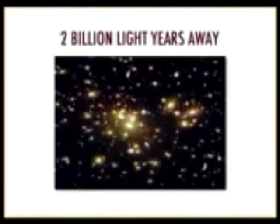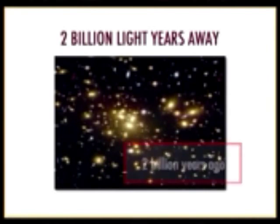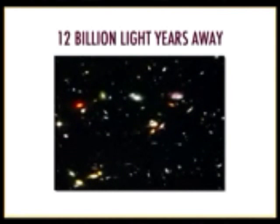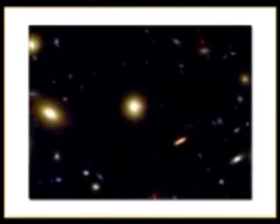We can also look at galaxies far away. This is a cluster of galaxies 2 billion light years away, meaning we're seeing it as it was 2 billion years ago because light took that long to travel to us. Notice how different these galaxies look compared to galaxies 12 billion light years away — they are a different color, a different size, and highly regular and symmetrical, whereas the distant ones are not.